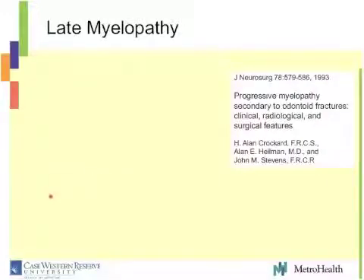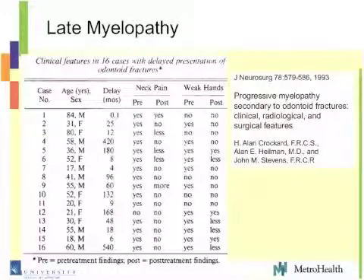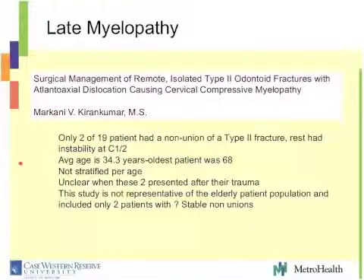Some of the papers Harrop quoted looking at late myelopathy — here's Crockert's paper: 16 patients from that study. If we look at their ages, really only two of their patients were octogenarians. They presented one month and one year after injury respectively. Only two out of 16 were octogenarians, and they presented very early. There was no weak hands before surgery, so I'm unsure how myelopathic they were. I don't think this study is representative of a chronic stable nonunion in the octogenarian population.